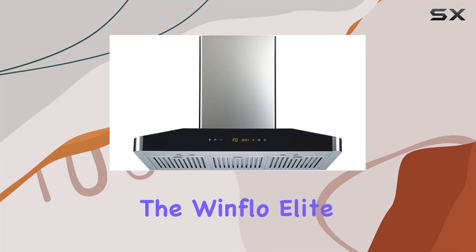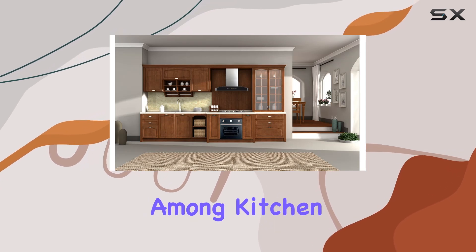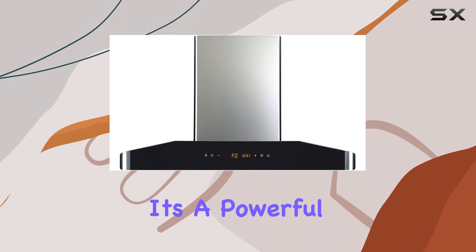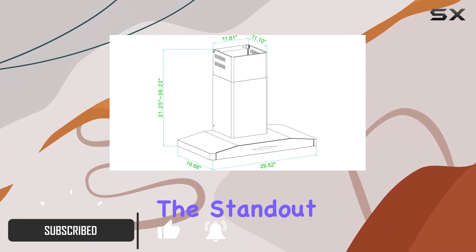Exploring the features of the Windflow Elite 30-inch range hood reveals why it's becoming a popular choice among kitchen upgrades. This model isn't just another kitchen appliance — it's a powerful tool designed to improve your cooking environment.